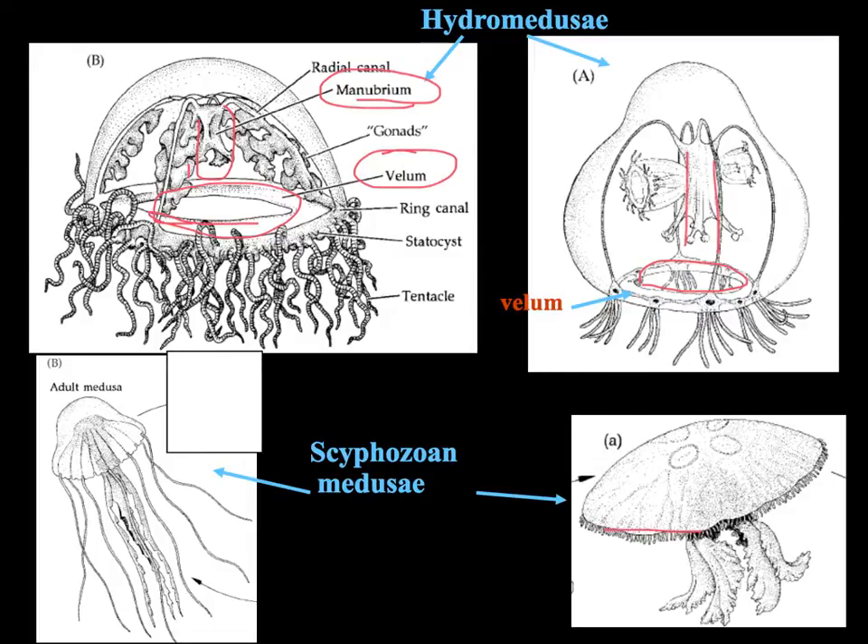To summarize: the Hydrozoan medusa are smaller and more delicate, and they have a vellum and a manubrium. The Scyphozoans are bigger, thicker, and they have no vellum and no manubrium.